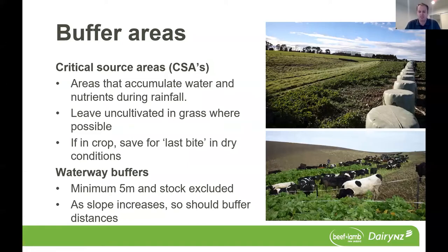Critical source areas are those areas in the paddock that accumulate water and nutrients during rainfall — those swales, those depression areas. The good management practice recommendation is to leave these areas uncultivated and in grass. We understand some of you may have planted these in crop already, so save those areas — let them act as a natural filter for any overland flow, and graze them only as a last bite in really dry conditions. Having buffers to those critical source areas is really important to limit overland flow.